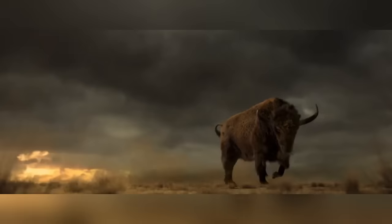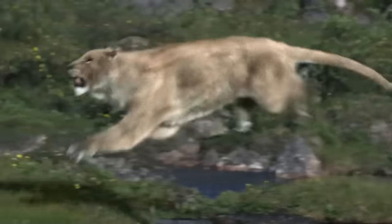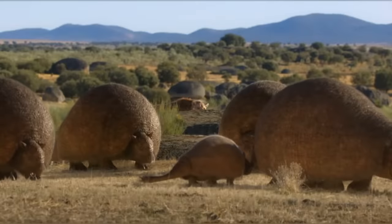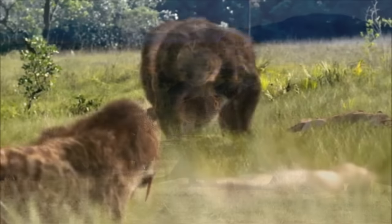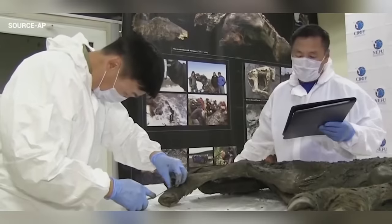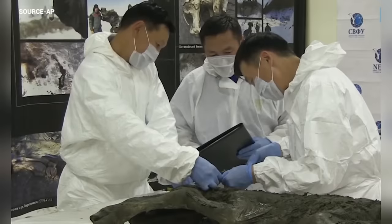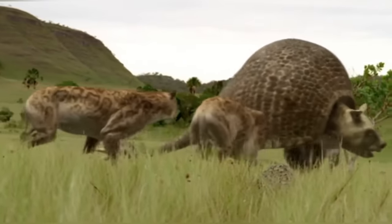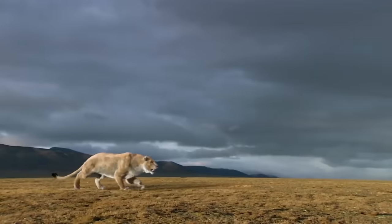Before the last ice age ended, North America was a land of terrifying giants. We're talking dire wolves, massive armadillo-like beasts, and colossal sloths. The mystery of why these animals vanished around 10,000 years ago keeps scientists on their toes to this day. In this video, we're looking at 15 creatures from prehistoric North America that would haunt your nightmares.